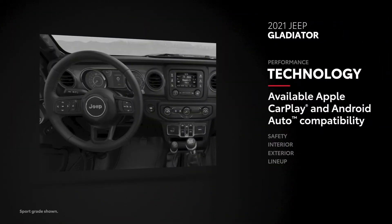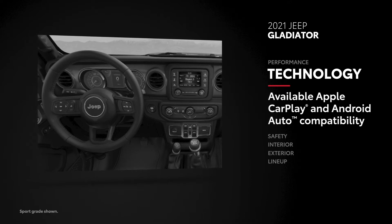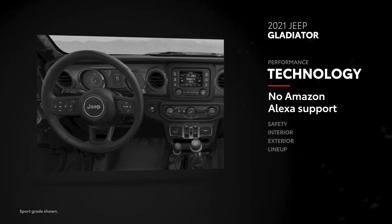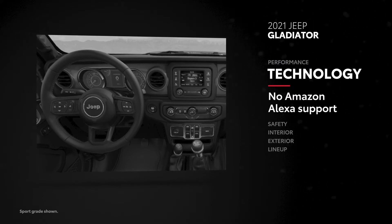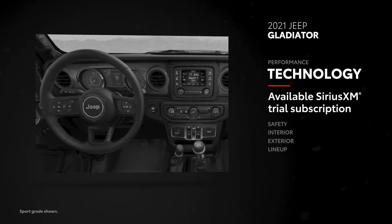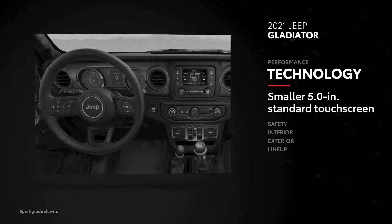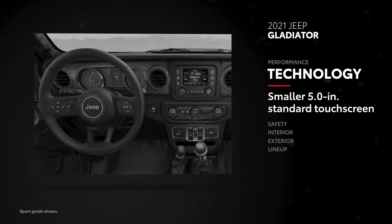Gladiator also has Apple CarPlay and Android Auto support, but for an additional cost. Plus, it isn't compatible with Amazon Alexa at all. Additionally, a 6-month SiriusXM all-access trial subscription is available. Jeep's pickup also comes standard with a smaller 5-inch touchscreen, but can be maxed out at 8.4 inches on some trims.